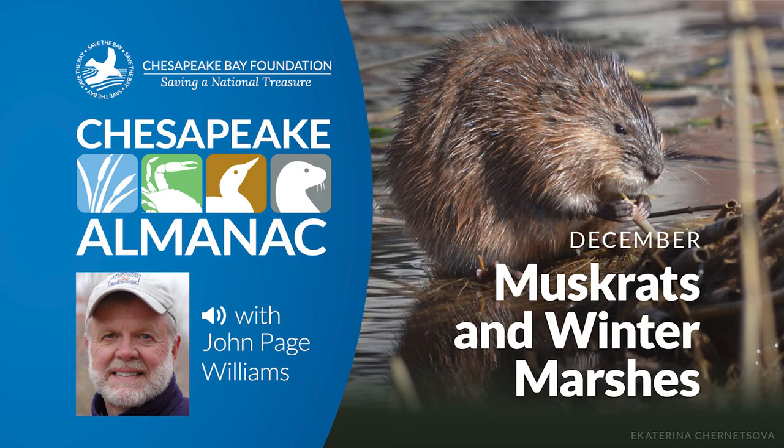This is John Page Williams with another reading from Chesapeake Almanac. The month is December and this one is entitled Muskrats and Winter Marshes. My daughter Kelly and her friend Stacy were rowing a small boat around a salt pond on the Severn above Annapolis one summer day.